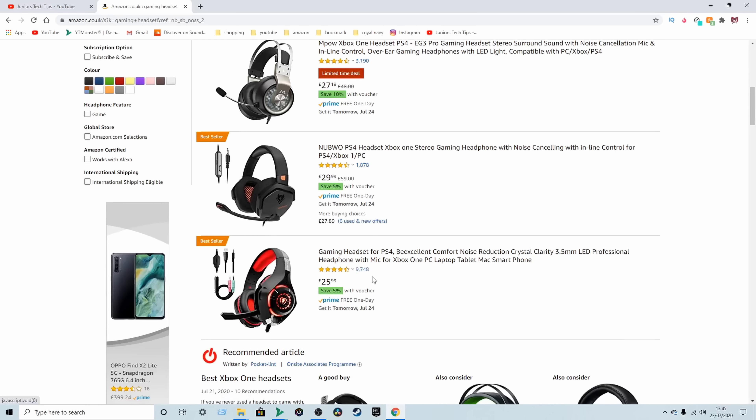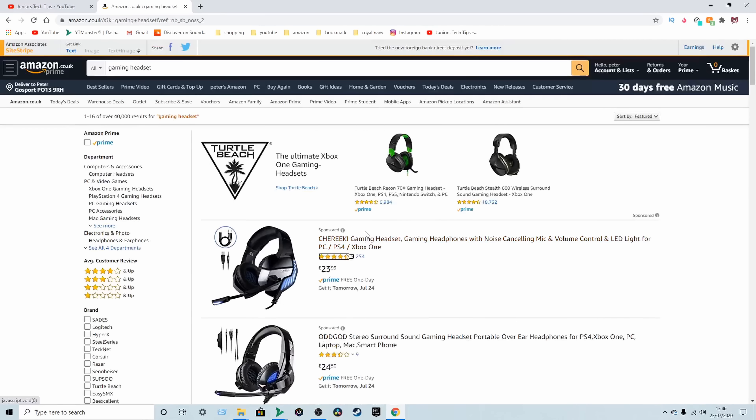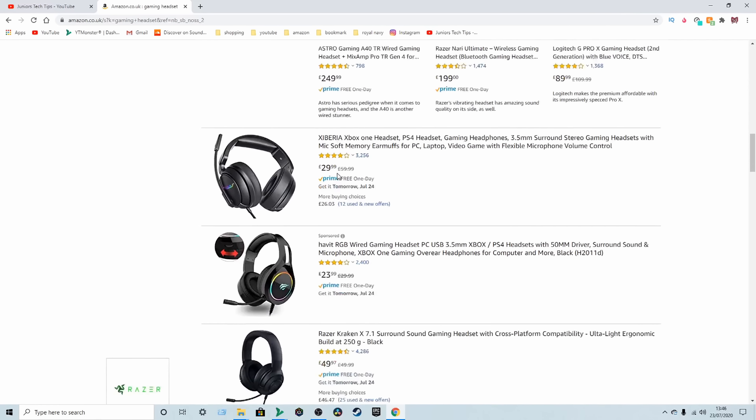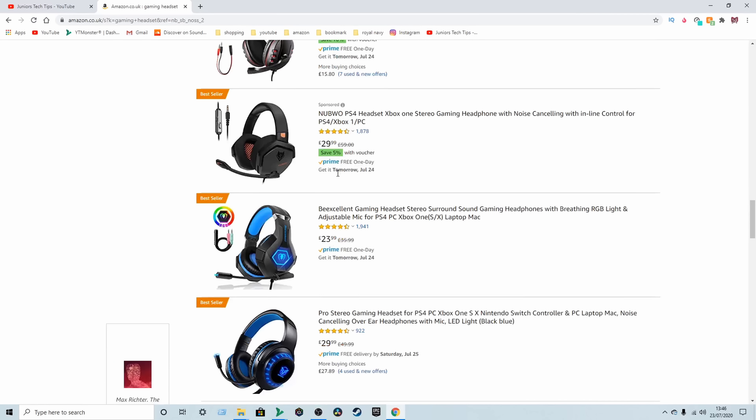So what I'm going to do is go over to the screen and show you exactly, step by step, how I managed to get free products on Amazon for review, for your YouTube channel, or your blog. I'm going to show you the process now.